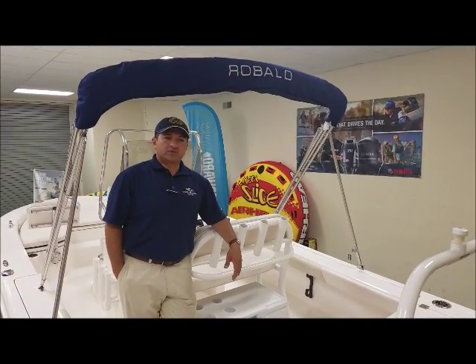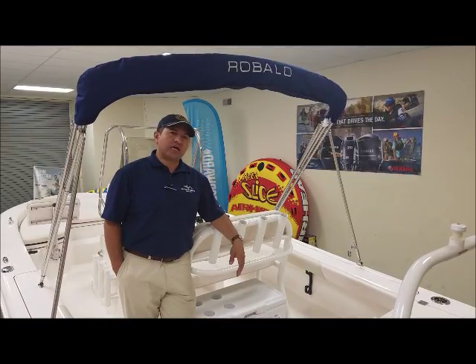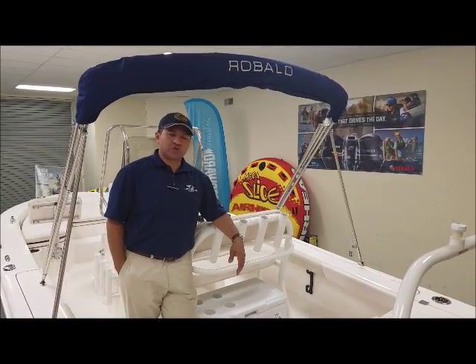Hi, my name is Hector from Longshore Boats in Charleston, South Carolina. I'm here to introduce you to this 2017 Rovalo 226.